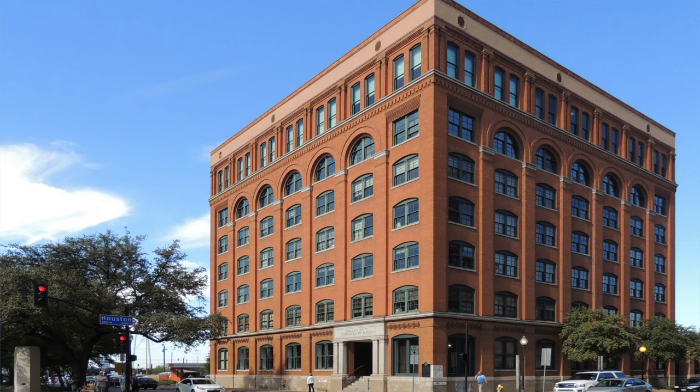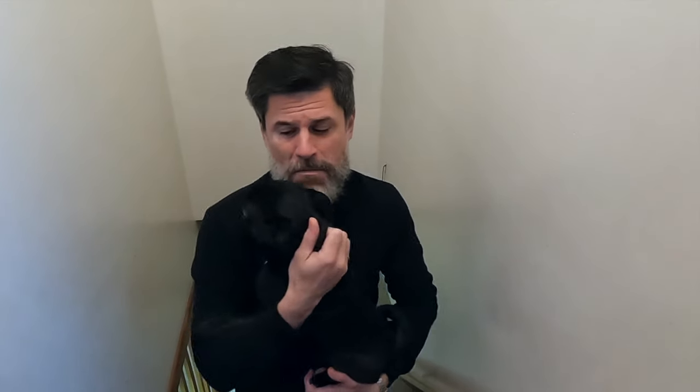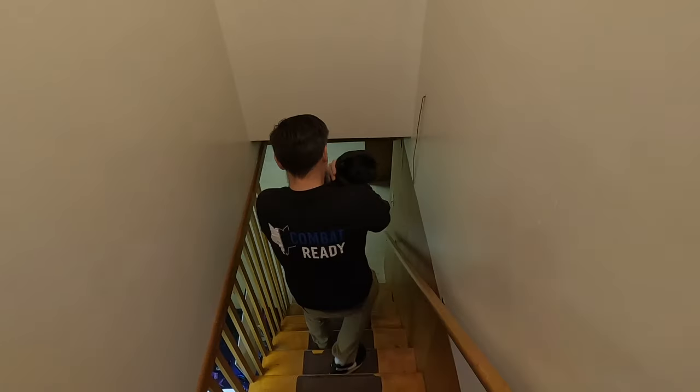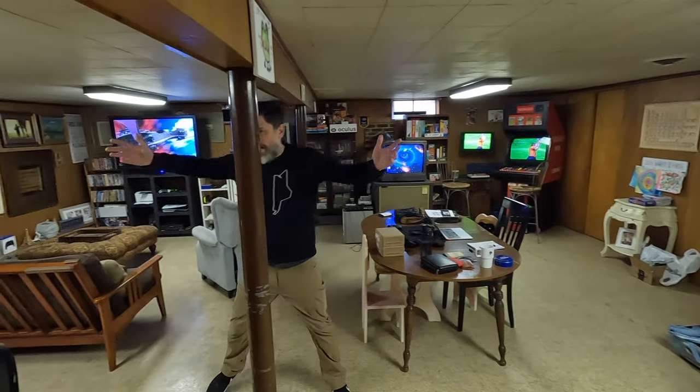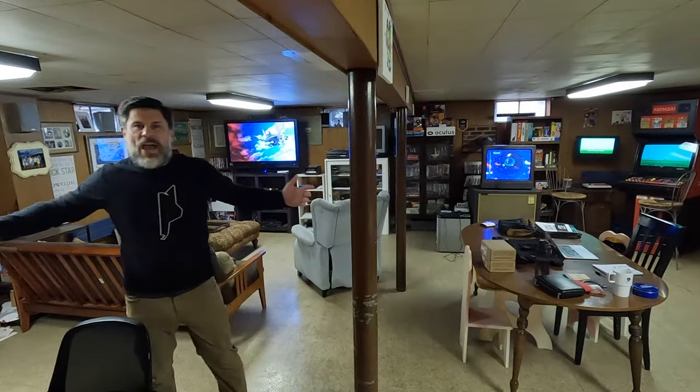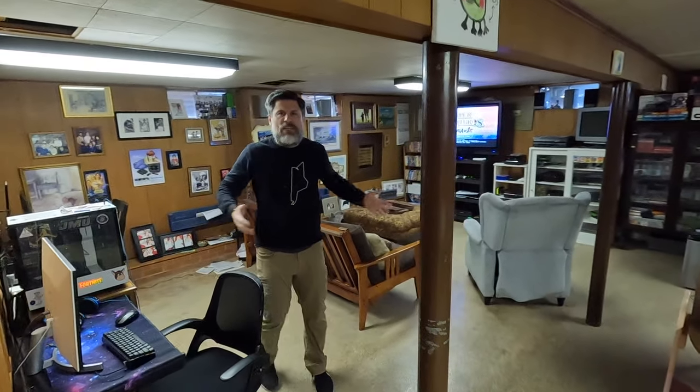When we think about sites of American cultural importance - maybe the Texas School Book Repository, maybe Graceland in Memphis, Tennessee where Elvis did his thing - this, ladies and gentlemen, is number three on the list. Let's go down into the CRT bunker. Look around this monument to retro tech, to video games, to Americana - this beautiful wood grain CRT bunker.